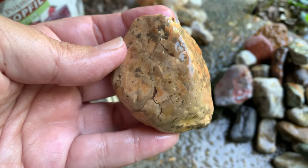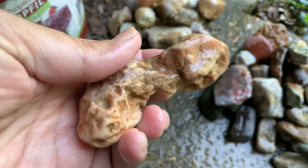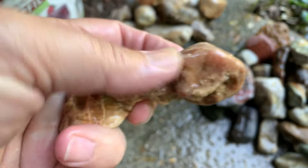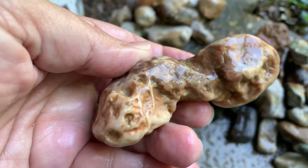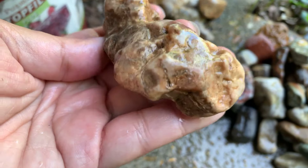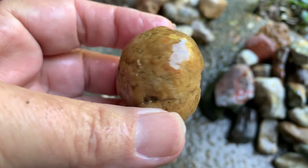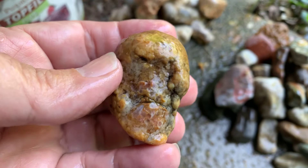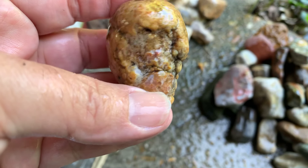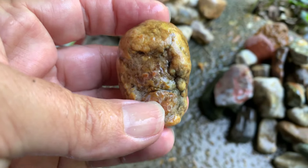We've got some stutter dud stuff right here. This one I don't think is anything, but it's the only rock this shape in about a hundred tons of rocks I've been through, so I had to pick it up. It kind of looks funny right there — we'll slice it a couple times; could be a good stutter dud rock, but we'll find out. This other one doesn't look like much but it's kind of saying it's got something inside of it, so we're gonna check it out.